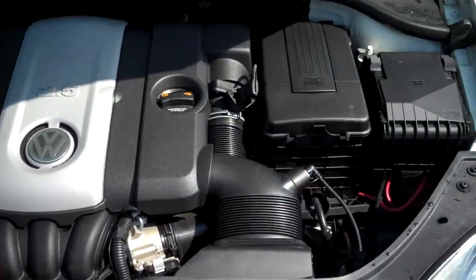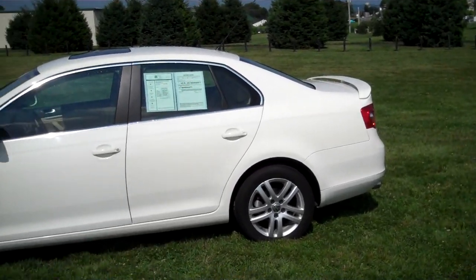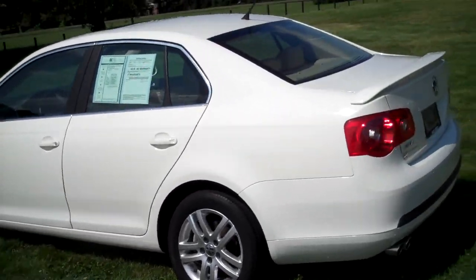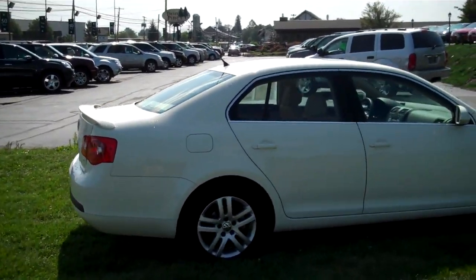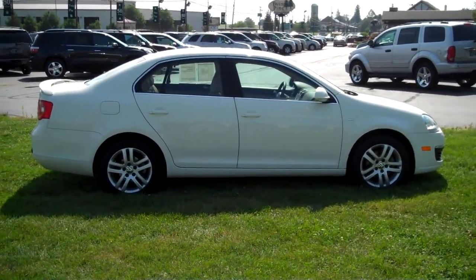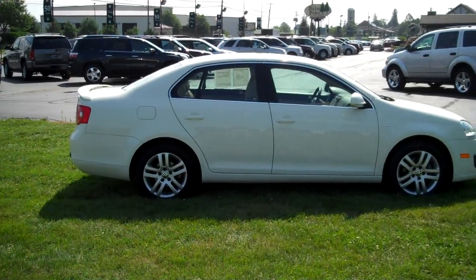It's a really nice vehicle — sporty yet very economical. Good choice for people with a family or single people. It's really a lot of eye-catching ability about this Volkswagen — very nice cars. Come on down to Twin Pine Auto Group. We're located right here in Ephrata, Pennsylvania, at 1928 West Main Street. Set up an appointment with any of our salesmen and take this baby out on a test drive. I guarantee you'll love it — very nice vehicle, very clean, beautiful.